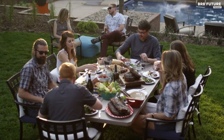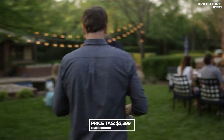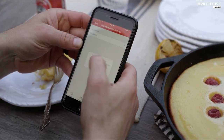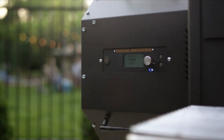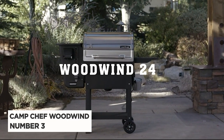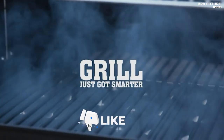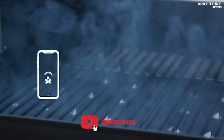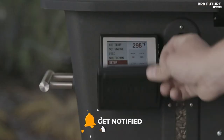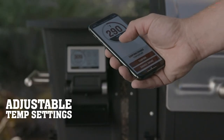The Yoder Smokers YS640S Pellet Grill is available at $2,399. Discover the Camp Chef Woodwind Wi-Fi 24, a culinary powerhouse that claims our number three spot. This grill takes outdoor cooking to new heights with its cutting-edge features. Equipped with a state-of-the-art Wi-Fi and Bluetooth PID controller, it effortlessly maintains your desired cooking temperature.